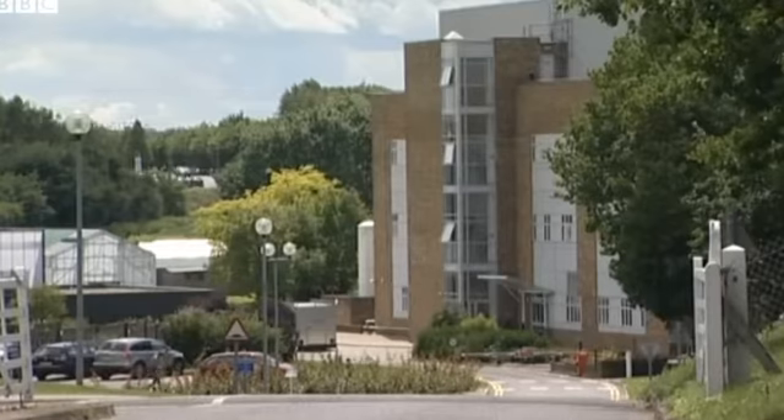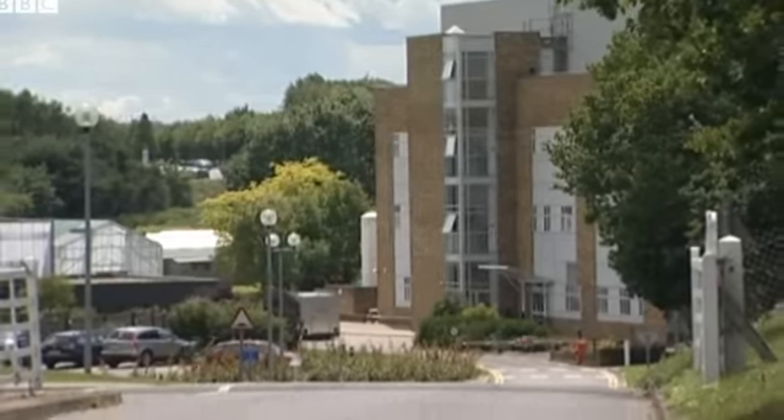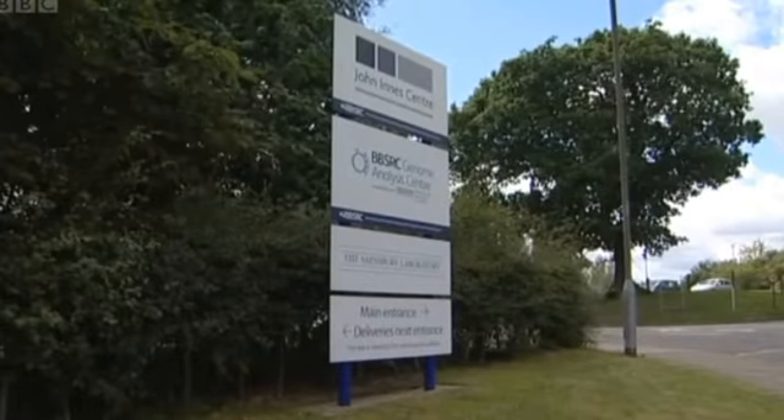Adding in the John Innes Institute, the Sainsbury Laboratory at Norwich, Rothamsted Research, and NIAB here in Cambridge gives the East of England the most powerful set of plant laboratories in the world, ranging from the most fundamental research all the way to field trials of local varieties of wheat.